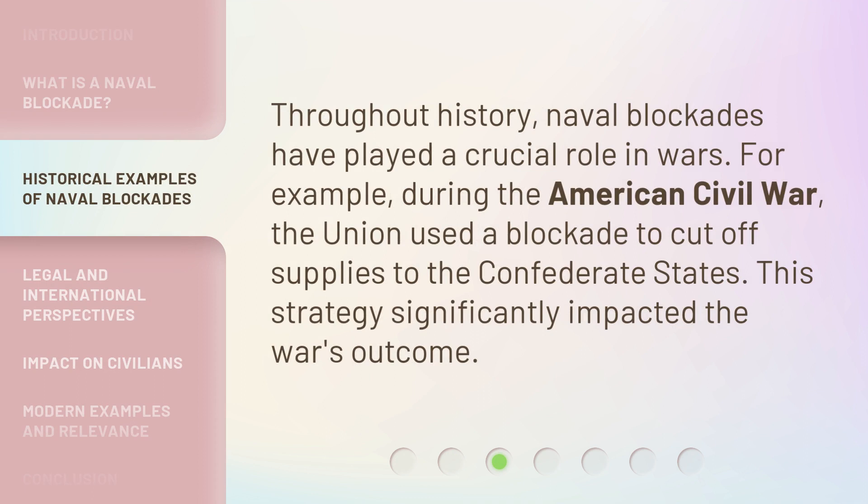Throughout history, naval blockades have played a crucial role in wars. For example, during the American Civil War, the Union used a blockade to cut off supplies to the Confederate states. This strategy significantly impacted the war's outcome.